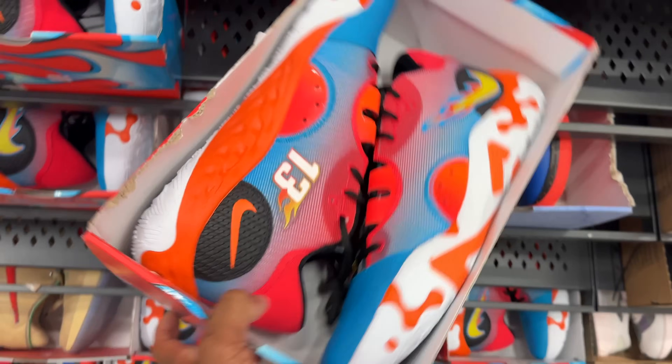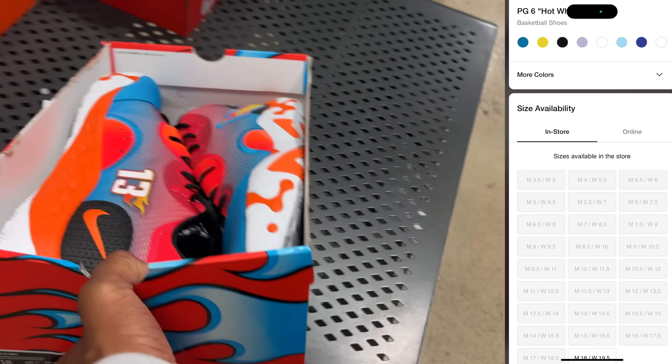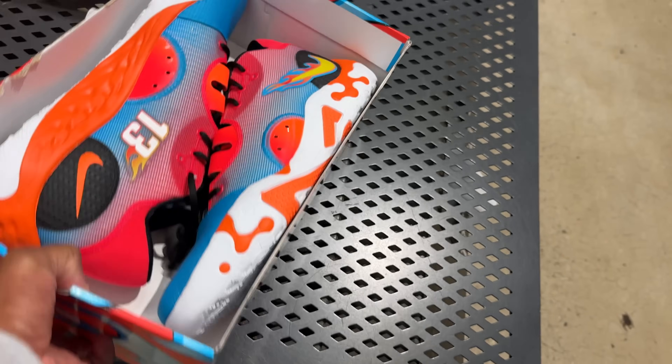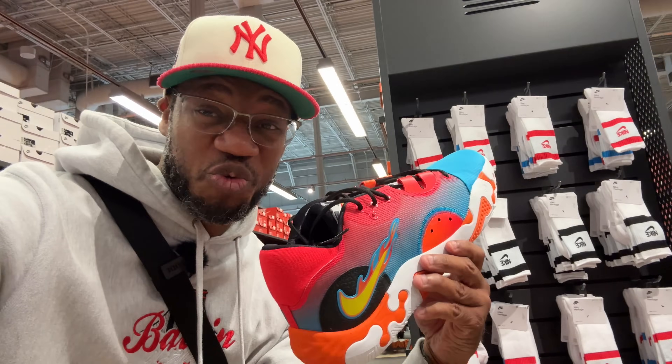These hot rod PG 6s are the only size in the building. I think they're hitting for $120. Retail was $140 since this is supposed to be a collab. Huge shoe but great for hooping. I should rock more PGs. I'm so sad that he's no longer with Nike.